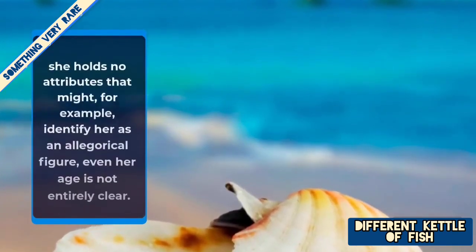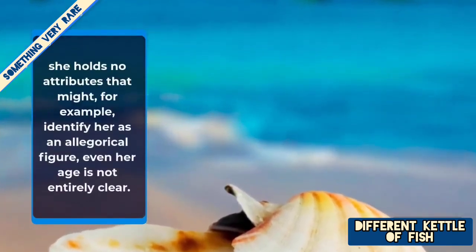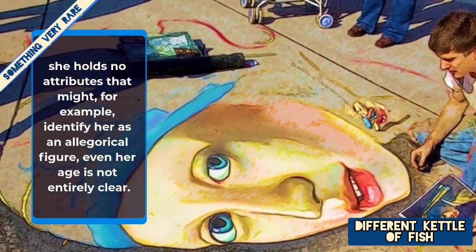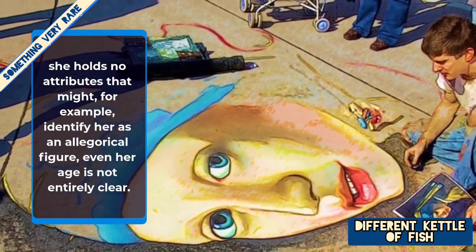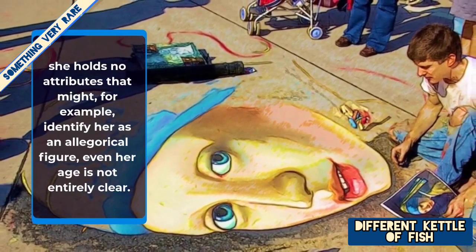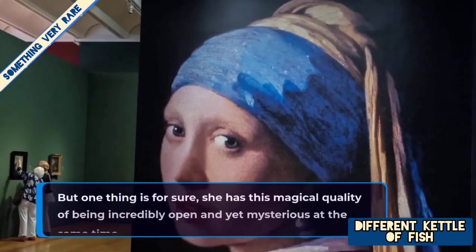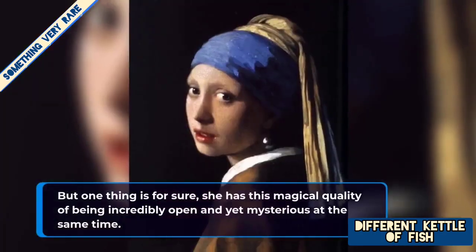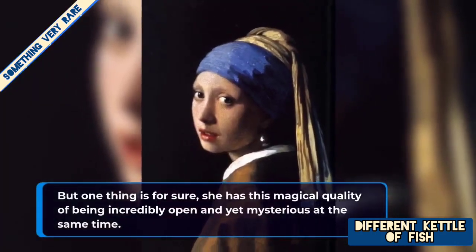Sadly, the technology can only go so far and the identity of the girl with the pearl earring remains a mystery. She holds no attributes that might, for example, identify her as an allegorical figure, and even her age is not entirely clear. But one thing is for sure — she has this magical quality of being incredibly open and yet mysterious at the same time.